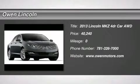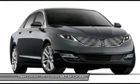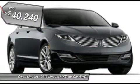2013 Model Year, California Emissions, Bordeaux Reserve Red Metallic, Charcoal Non-Perf Leather, 2.0L I-4 GTDI Engine, 6-Speed Auto Transmission.